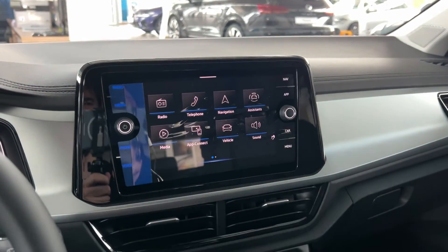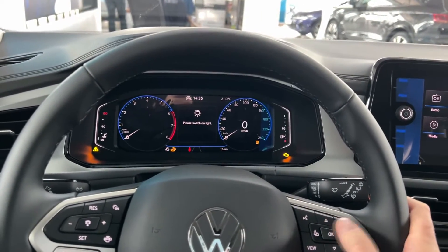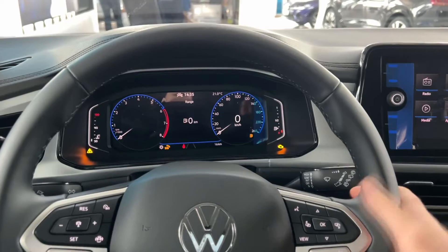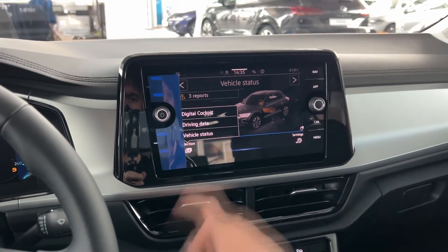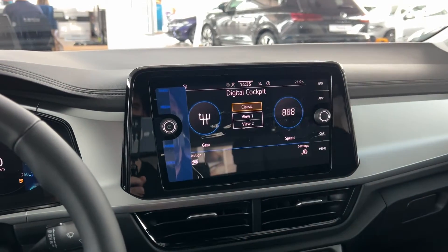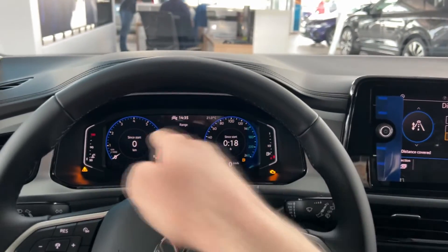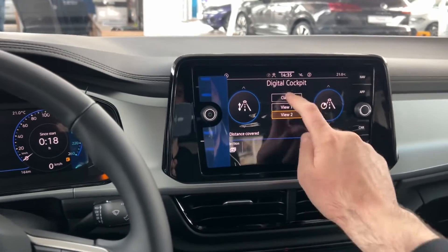We also have this protective layer in front of us. This is the digital cockpit — you can change the views depending on what you want to see in front of you, so quite nice. I'm not going to go through the details of the infotainment system as I've already covered that, but you can also change what you see in the middle between those dials.